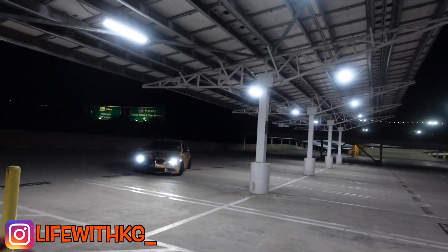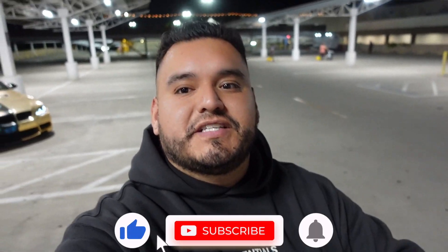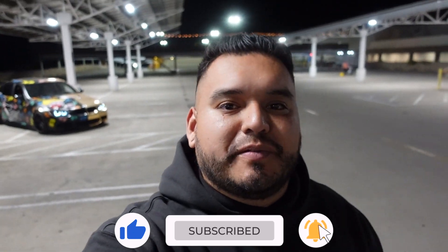Alrighty guys, here with the homie Javier, just doing a little photo shoot. And I think that's pretty much it for today's vlog. That is it for today's video, hope you guys did enjoy it. Make sure you hit that subscribe button, like button, turn on the post notifications, follow me on Instagram. I'll see you guys on the next video — take care, peace.